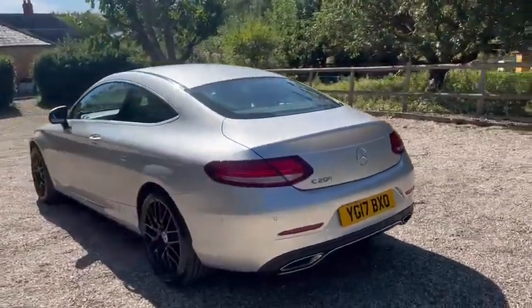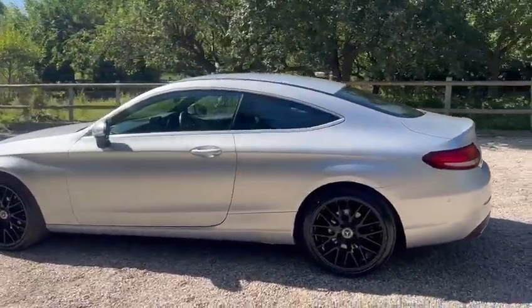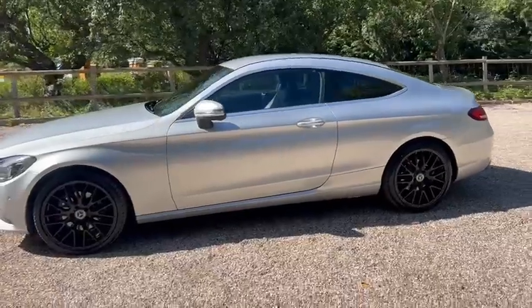Just one former owner from new. Also comes with a fresh service, fresh MOT, and two keys.